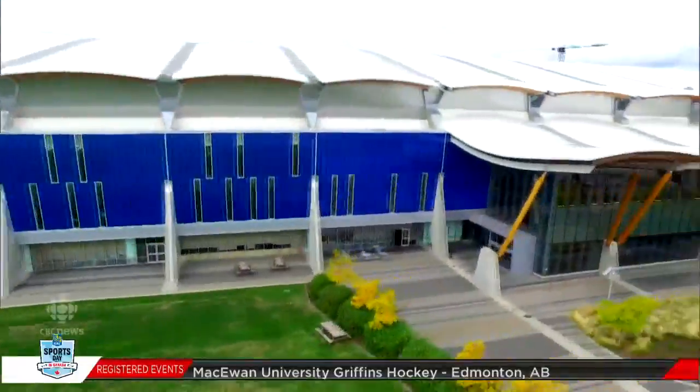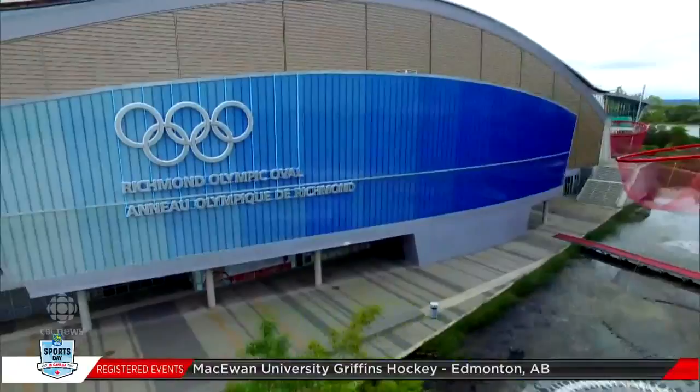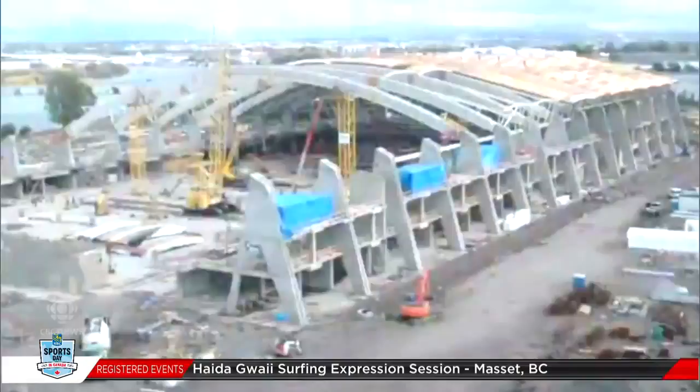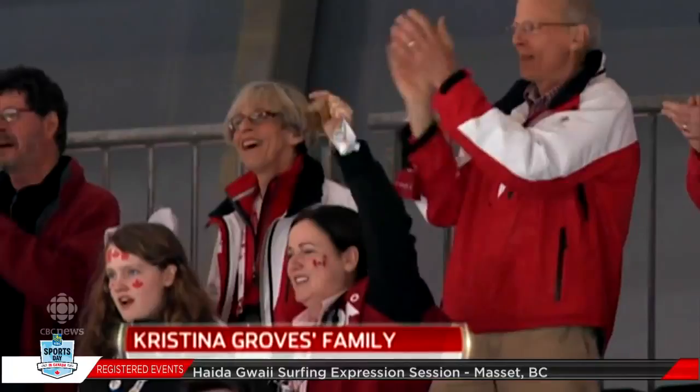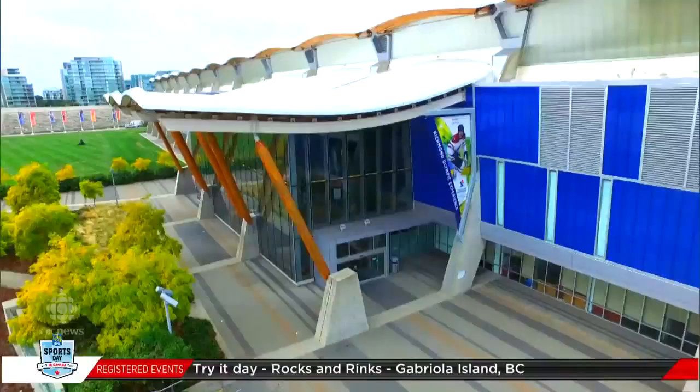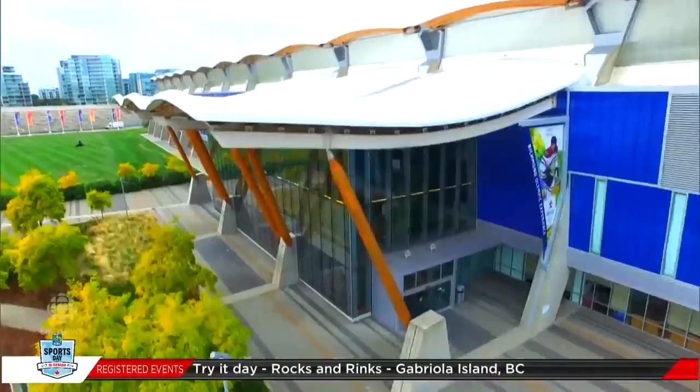This Oval was the premier venue of the 2010 Winter Olympic Games and I have my best Olympic memories right here. The Richmond Olympic Oval on the banks of the Fraser River has been transformed into a benchmark for Olympic legacy venues worldwide — an international center of excellence for sports, health and wellness, culture and entertainment.